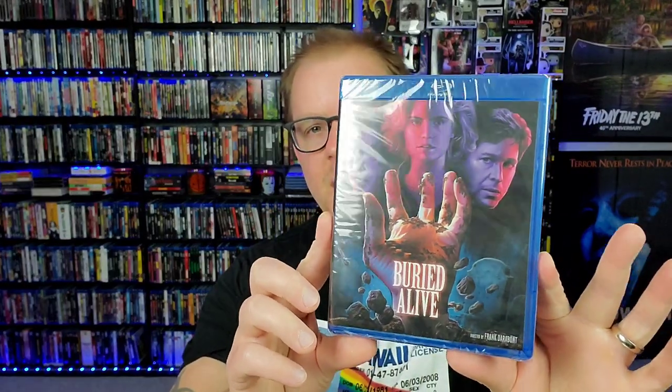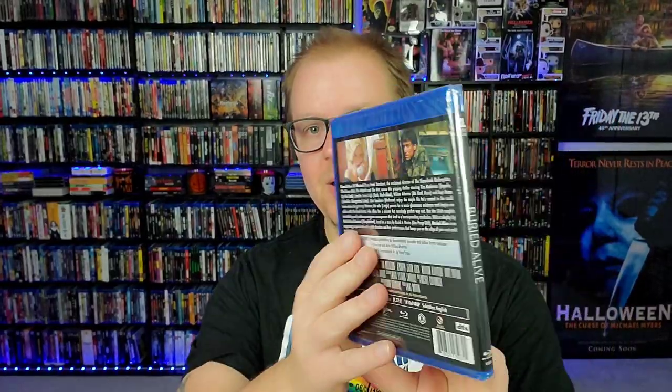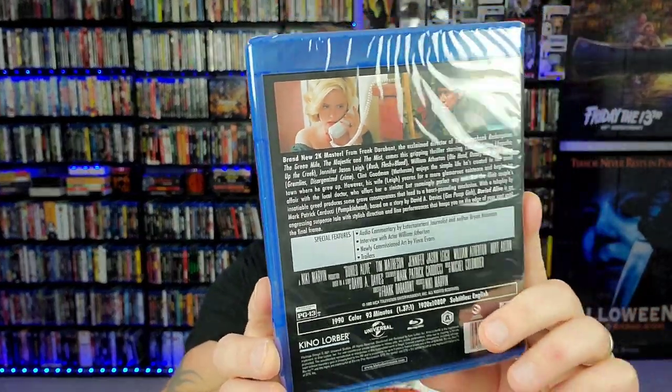The next one is from another very notable director — he directed two masterpieces in my opinion: The Green Mile and The Shawshank Redemption. This is a Frank Darabont film, I think one of his first, and it's called Buried Alive. It's a made-for-TV movie with Jennifer Jason Leigh, which instantly drew me in. I just watched Single White Female for the first time and she was fantastic, so I'm definitely looking forward to watching this one. This is a 2021 Kino Lorber release.